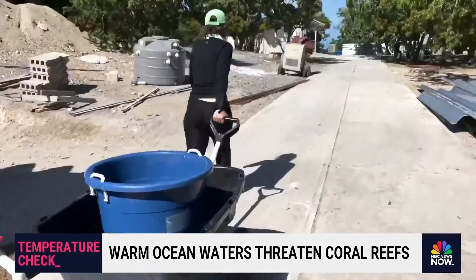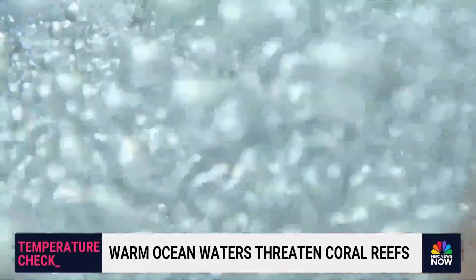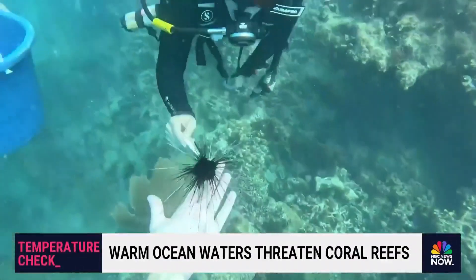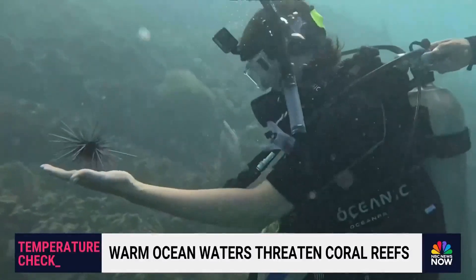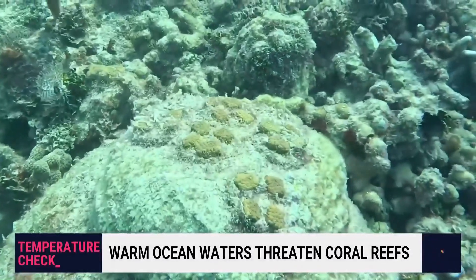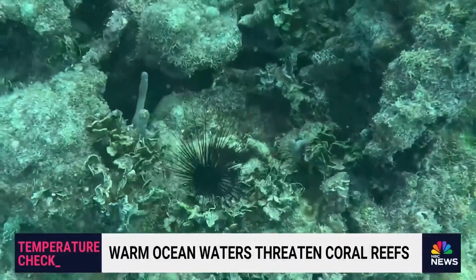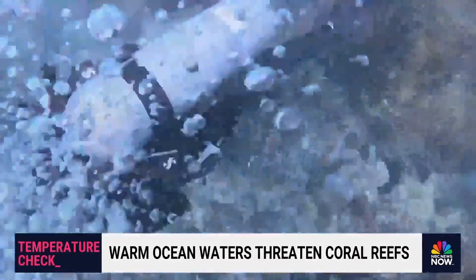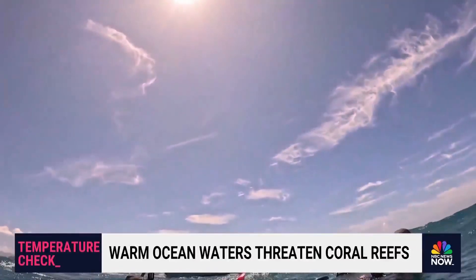Once both the urchins and coral have grown a bit and are healthy, they're ready to go back into the ocean. We helped the urchins nestle into their new homes and saw the researchers' success firsthand — replanted corals settling into the reef and full-grown adult diadema urchins effectively keeping them clean, their strength working together underwater to protect life on shore.